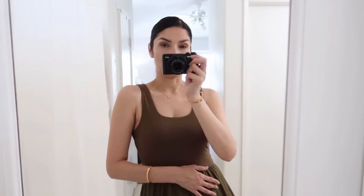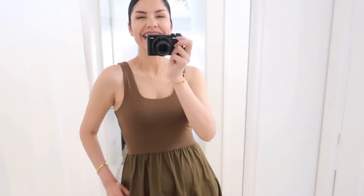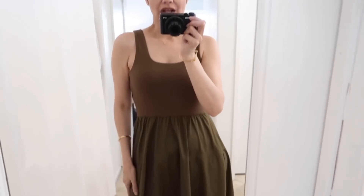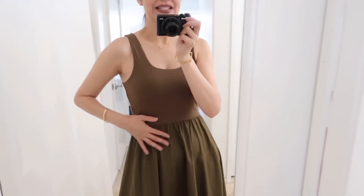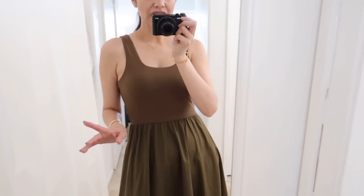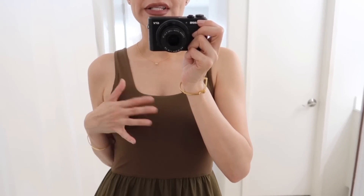Before I start showing you the haul from Everlane, let me show you today's outfit because this dress is absolutely gorgeous. I need to confess — I opened the box from Everlane and the first item was this dress and I was like 'wow.' It's 100% cotton at the bottom and the top has eco fabric with a little bit of stretch, so it has two types of fabric. That's great because the stretch at the top means no problem if you have a bigger chest.